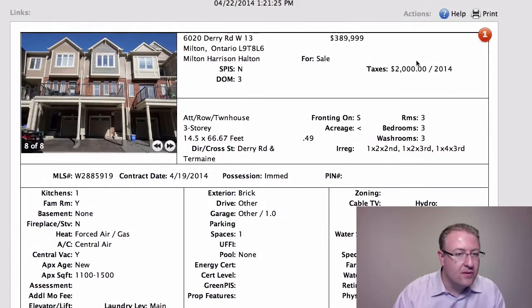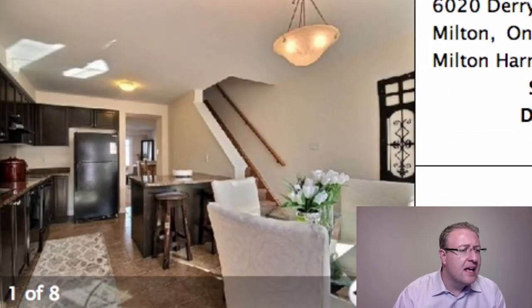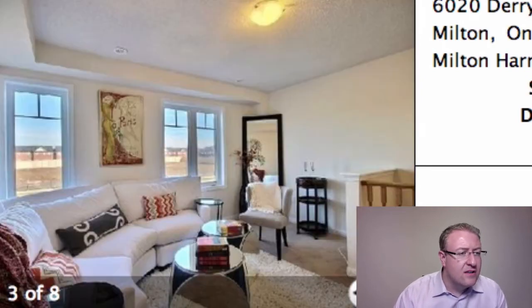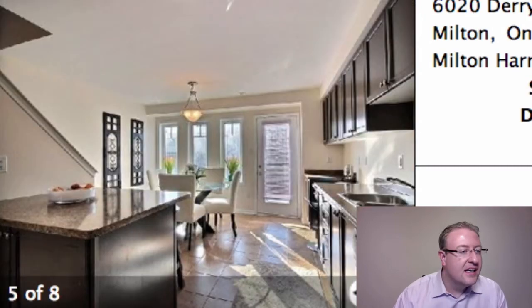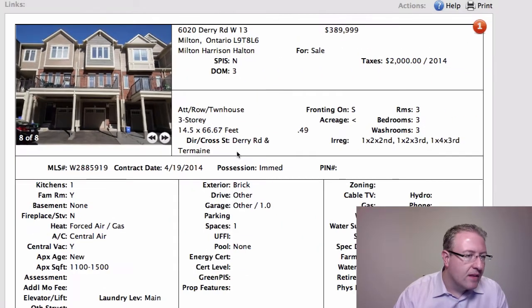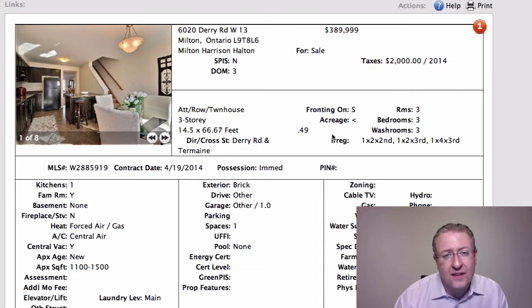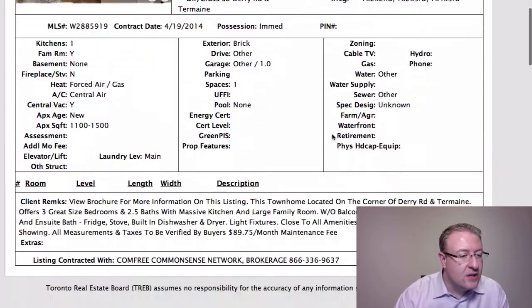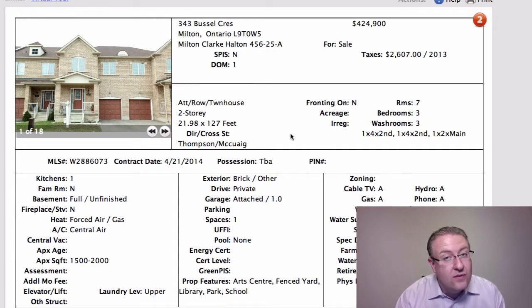We're going to start off with this one on Dairy Road. You do see these every once in a while. I really like the floor plan here. I don't like the $90 fee that you pay extra, and the unfortunate part is the builder didn't tell anybody about this fee at the time when they were being built. But it's a big open concept kitchen and you've got three bedrooms upstairs. The highest sale ever in this little complex is in the mid-380s. Usually the stuff on the green space gets you a bit of a premium. They do tend to sell pretty well.